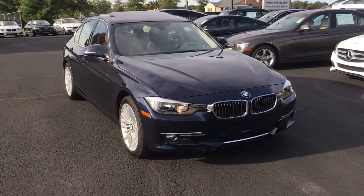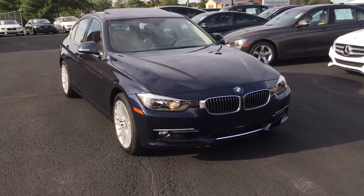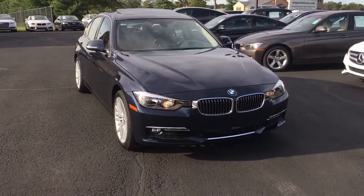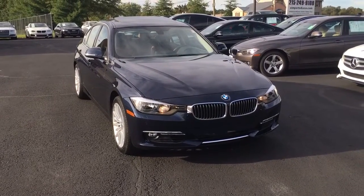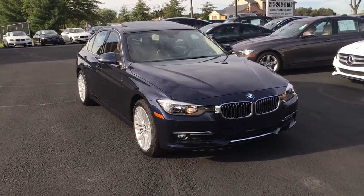Hi, we're here today at E-Imports for Less filming a short video about a vehicle we just got in this afternoon. It's a 2015 BMW 328i, X-Drive all-wheel drive model. It's a Luxury Line package, which you can tell by the body kit and the 18-inch wheels.